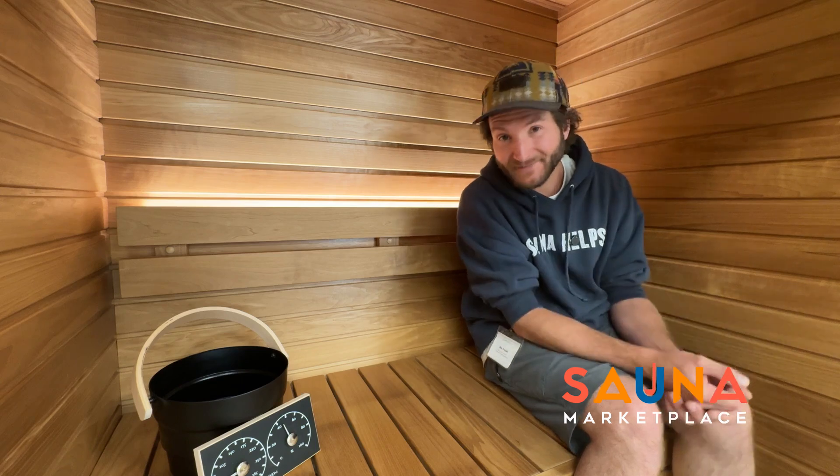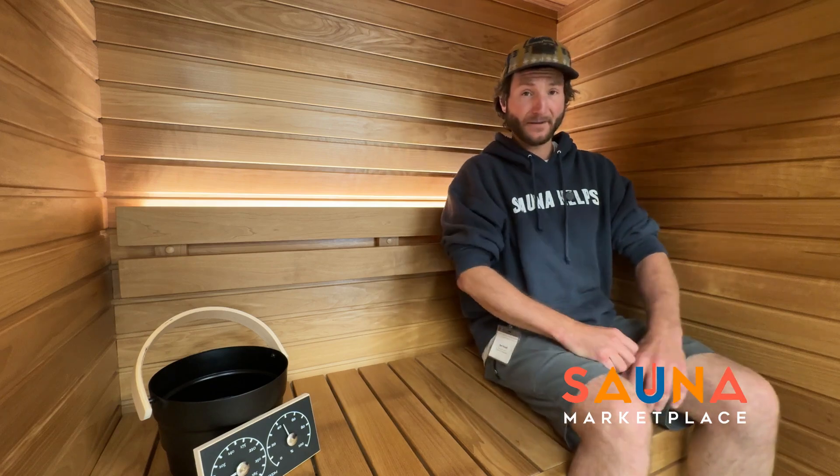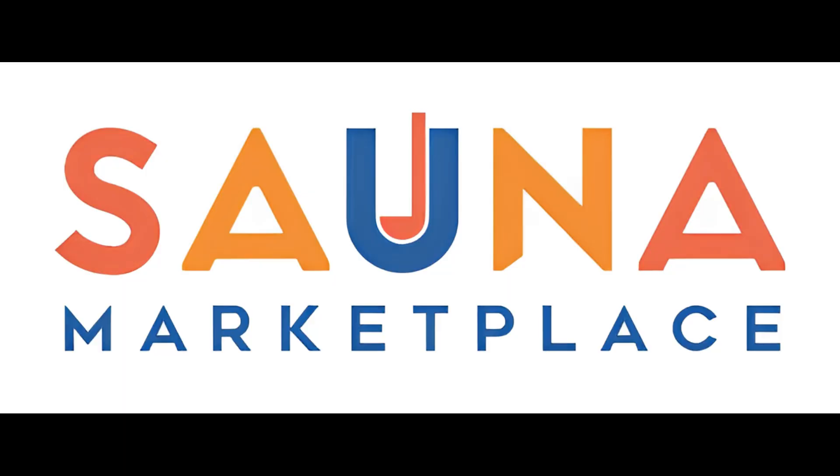Thanks for checking this out with me. This is Ben with Sauna Marketplace. Check back often — we have a bunch of videos coming down the pipeline and we'd love to share them with you. Please like and subscribe, and we'll see you next time. Thanks.